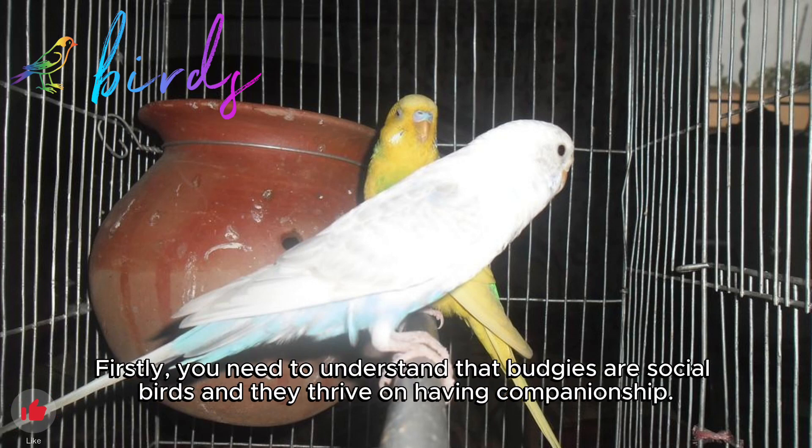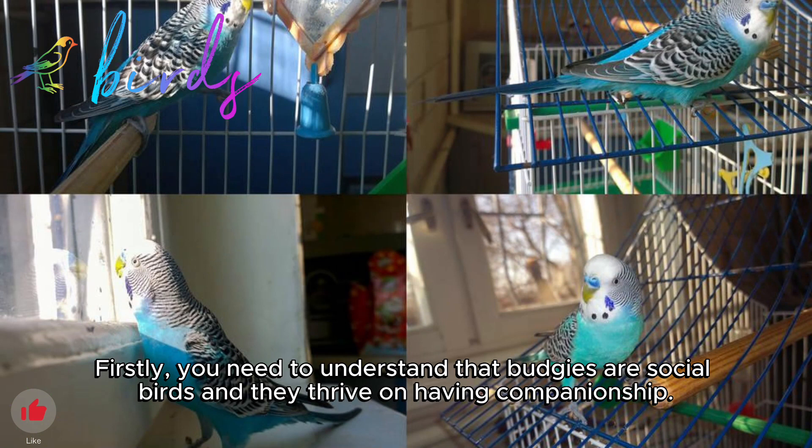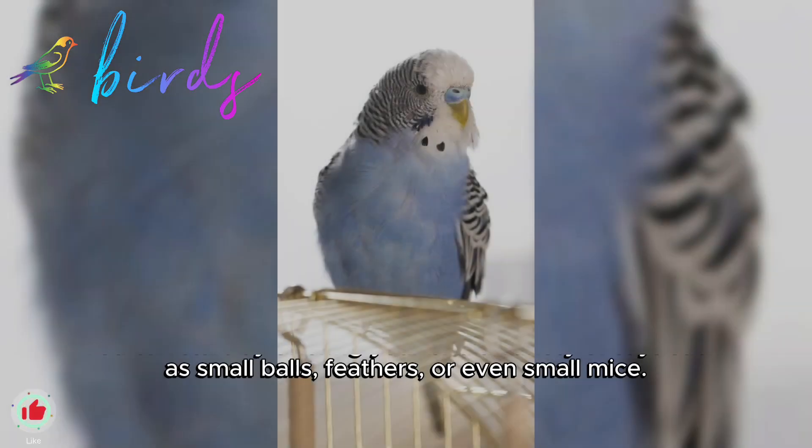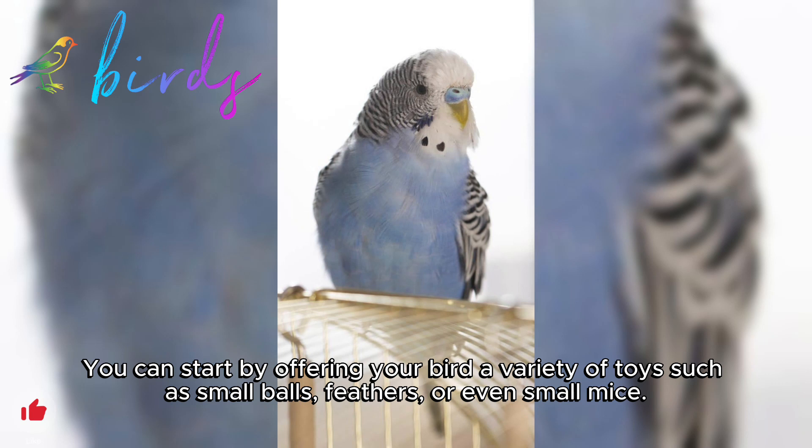Firstly, you need to understand that budgies are social birds and they thrive on having companionship. Thus, it's important to provide your budgie with plenty of toys and socialization opportunities. You can start by offering your bird a variety of toys such as small balls, feathers, or even small mice.